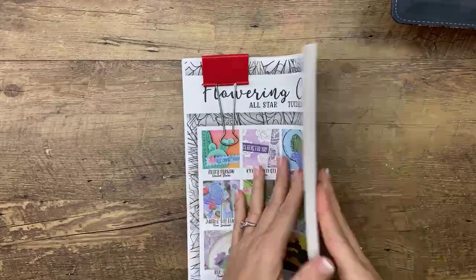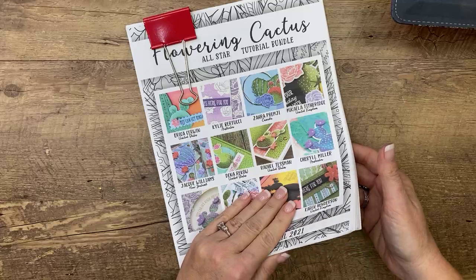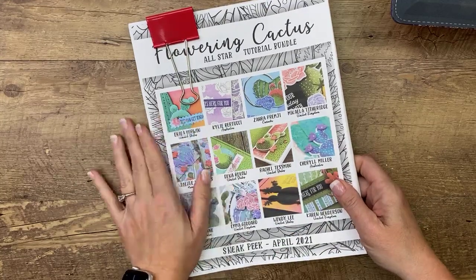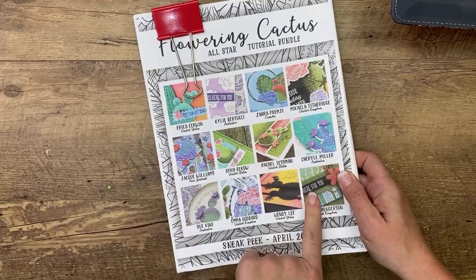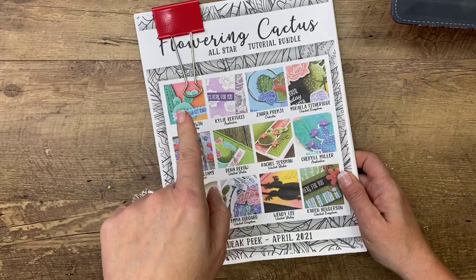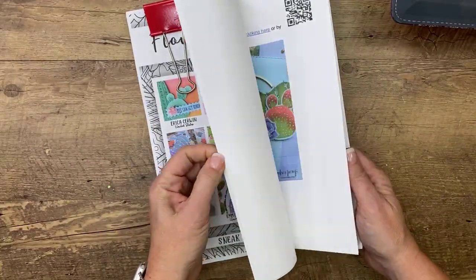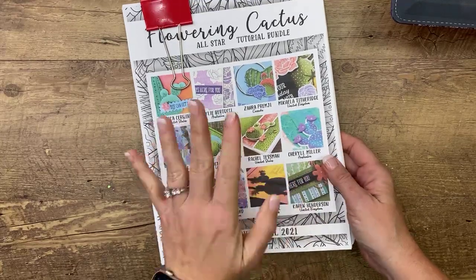This is the All Star Tutorial Bundle — it has 12 video tutorials and is free with a $50 or more purchase in my online store. I send them out about once a week. If you're a demonstrator or ordering through someone else, you can still buy them in my PDF store for $15. They're all designed by 12 different demonstrators across the world. Kylie Bertucci started this and I was lucky enough to get in at the beginning. If you want it, make sure you bump your order up to $50 before tax and shipping.